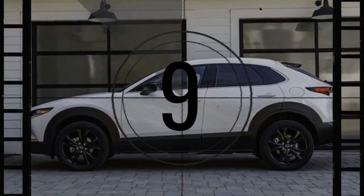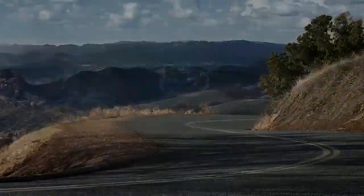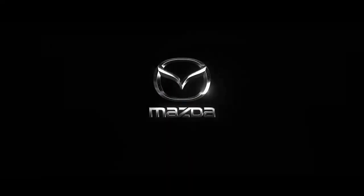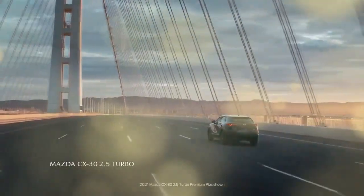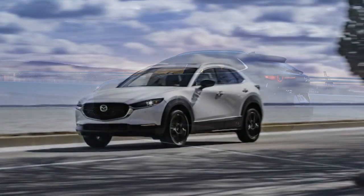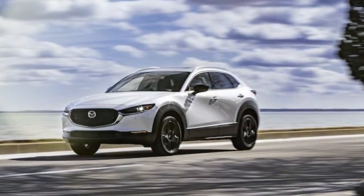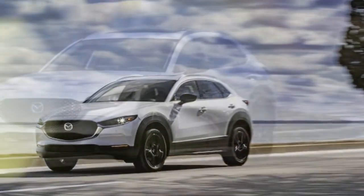Since its debut, Mazda has continuously refined the CX-30, introducing a turbocharged engine option in 2021 and making all-wheel drive standard across the lineup in 2022, while discontinuing the front-wheel drive option. In 2024, Mazda further elevates the CX-30's appeal by offering a larger 10.3-inch display on higher-tier models.